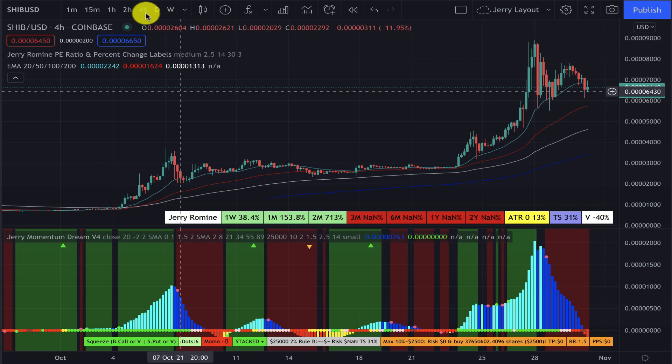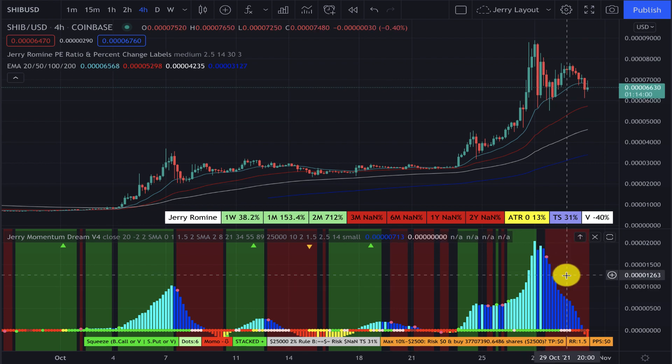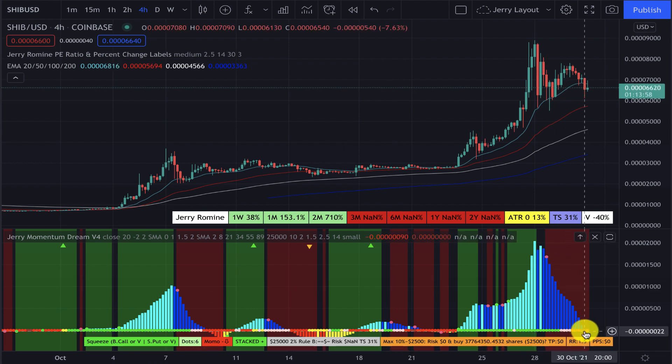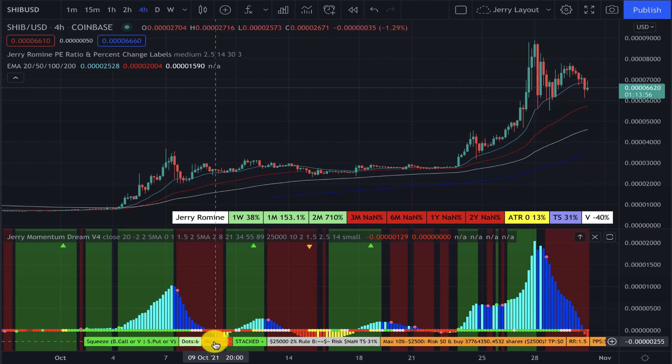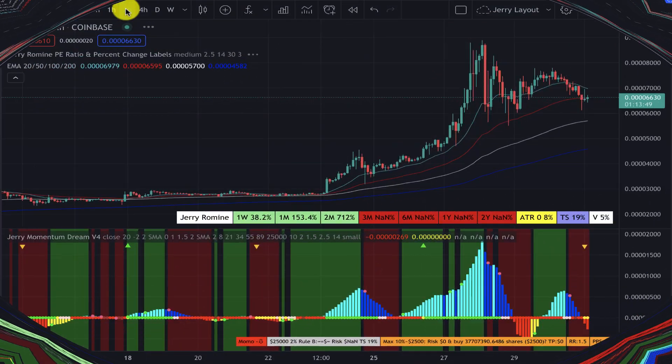A quick recap: we're looking at the four-hour chart on Shiba Inu. We are in the red zone, which is a warning — we can see the red dots, meaning we've got a squeeze going on and our momentum is down. So this is a pass for us.